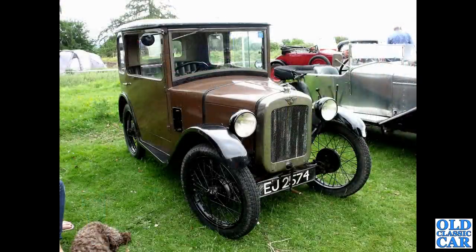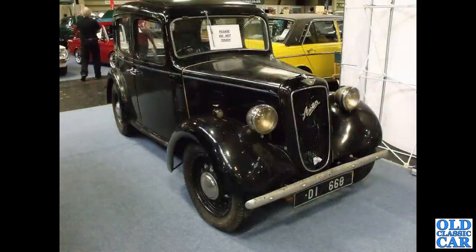Talking of little Austin saloons, we've got a 7 here — EJ2574. And another Big Seven alongside — you can tell that by the slightly different shape radiator compared to the Ruby.